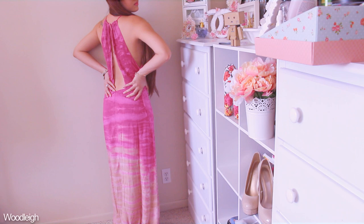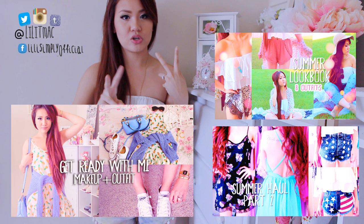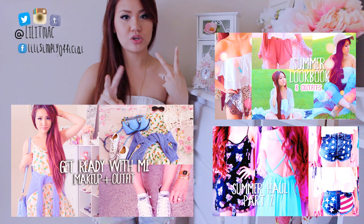That was it for my haul. I hope you guys enjoyed, and I did link everything below so check that out. Definitely make sure to also follow me on Facebook, Twitter, Tumblr, and Instagram. I would love to creep on your profiles late at night and I do follow back. I will see you next time — bye bye!